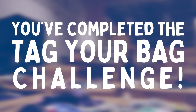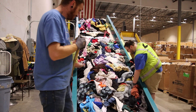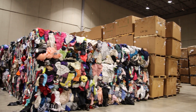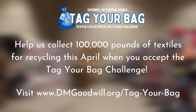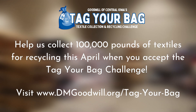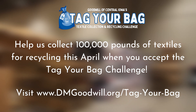Once you've completed this third step, you have officially completed the Tag Your Bag Challenge. We appreciate your participation and help with reaching our goal of collecting 100,000 pounds of textiles for recycling in the month of April. To learn more about Tag Your Bag and Goodwill's sustainability initiatives, head over to our website at www.dmgoodwill.org/tagyourbag.